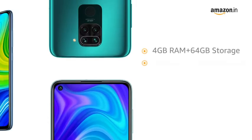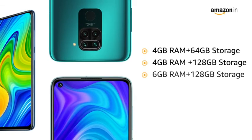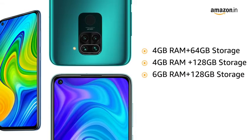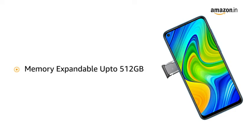Redmi Note 9 is available in three variants: 4GB RAM plus 64GB storage, 4GB RAM plus 128GB storage, and 6GB RAM plus 128GB storage. The memory is expandable up to 512GB in all three variants.